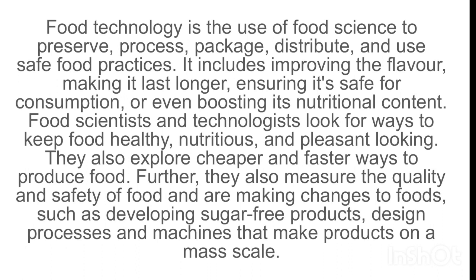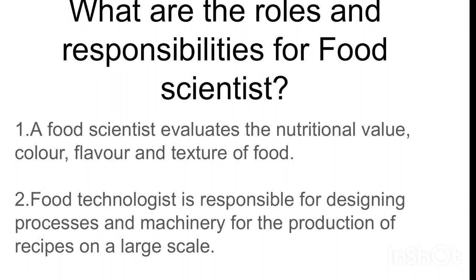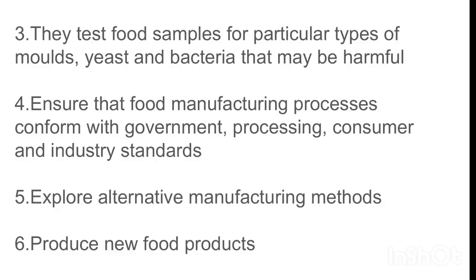What are the roles and responsibilities for food scientists? First, a food scientist evaluates the nutritional value, color, flavor, and texture of foods. Second, a food technologist is responsible for designing processes and machinery for the production of recipes on a larger scale. Third, they test food samples for particular types of molds, yeast, and bacteria that may be harmful.